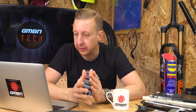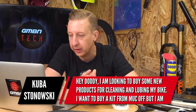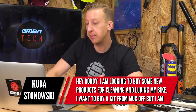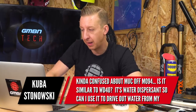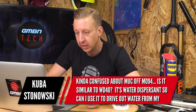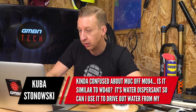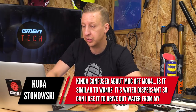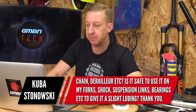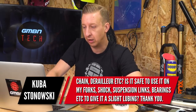Next up is a lubricant-related question from Kubis Donowski. Hi Doddy, I'm looking to buy some products for cleaning and lubing my bike. I'm looking to buy a kit from Muc-Off. I'm kind of confused about Muc-Off MO-94 — is it similar to WD-40? It's a water dispersant, so can I use it to drive out water from my chain, derailleur, etc.? Is it safe to use in my fork, shock, suspension links, bearings, etc. to give it a slight lubing?